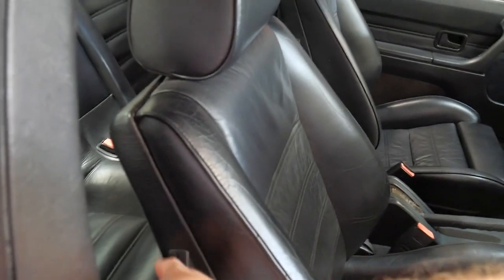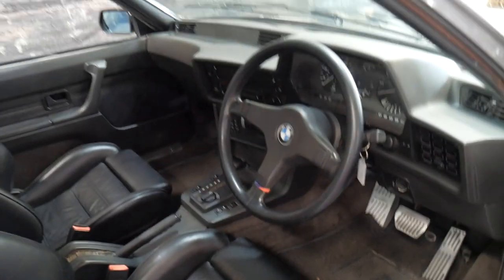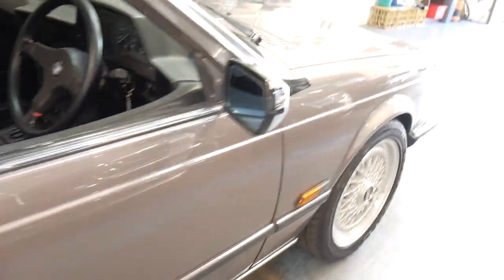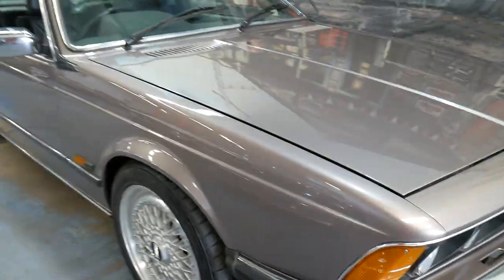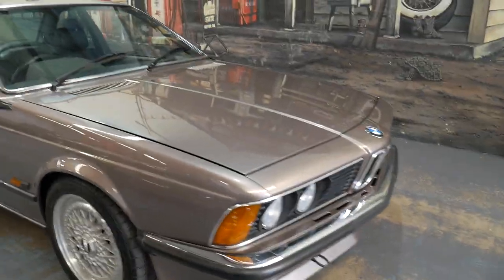It's a four-seater and the leather is in excellent condition for its age. It's got the three-spoke motorsport steering wheel. It's rust free and has the 3.5 litre straight six. I think every single 6 Series produced at the time was a straight six, and BMW are known for their straight sixes.